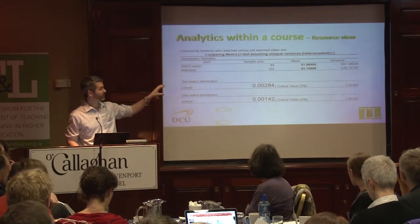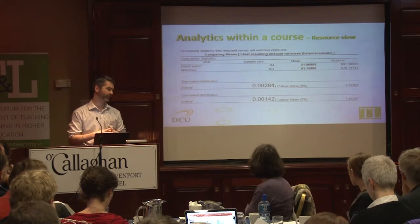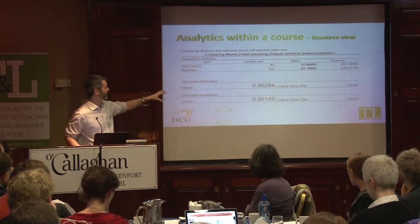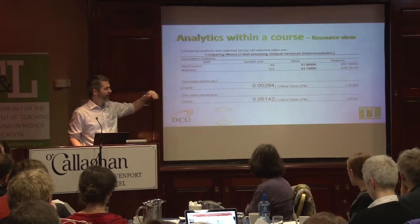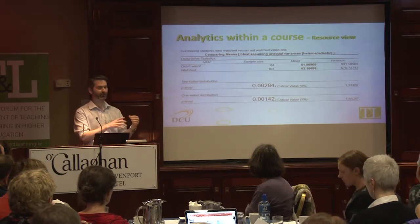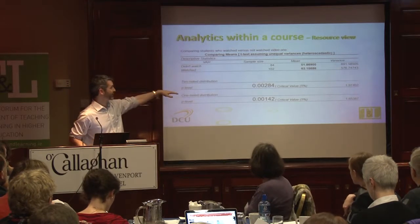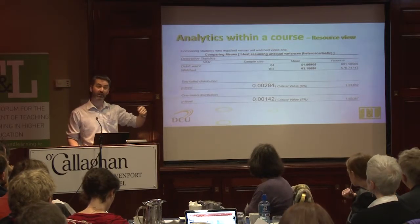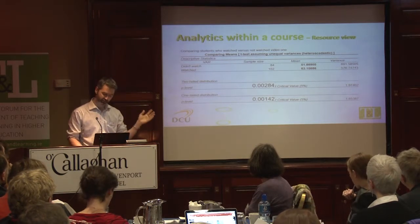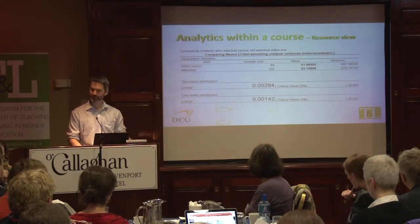Sticking with specific resources — our lecturers created great learning resources but they wanted to know how great they were and whether they were making a difference. So we looked at a particular video, linked the video directly to an assessment, and then correlated who had looked at the video versus their score within the assignment. We were able to show the lecturer that there was a 12% increase on average for those that had looked at the video versus those who hadn't. They tried it with other videos and didn't see any difference — so there's the health warning that always comes with these things.